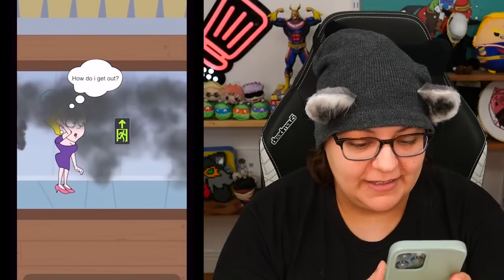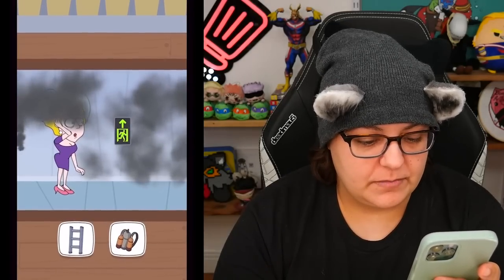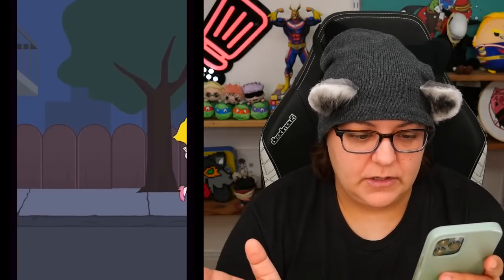Scary doggy. Very scary doggy. How do I get out? It's so dark. So we do give her things to escape with. Give the dog meat. Okay, that's good. I mean, the rubber chicken could have worked technically.